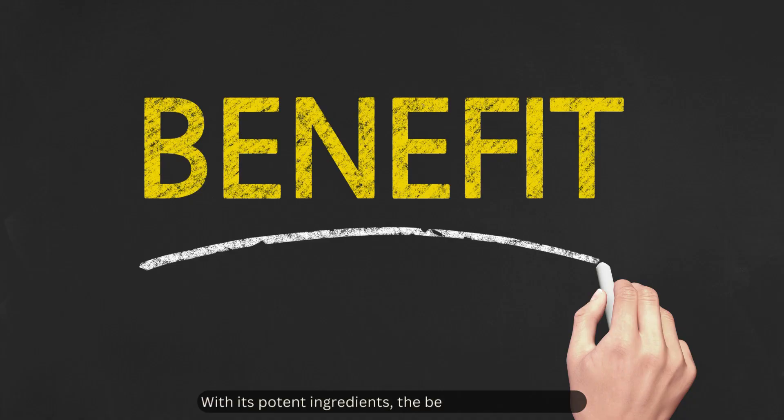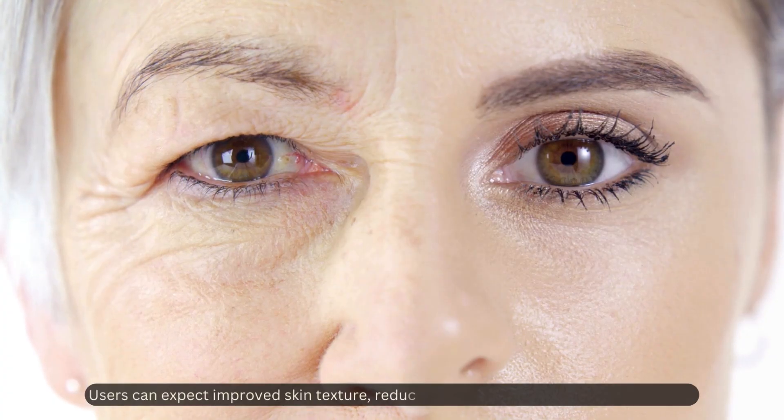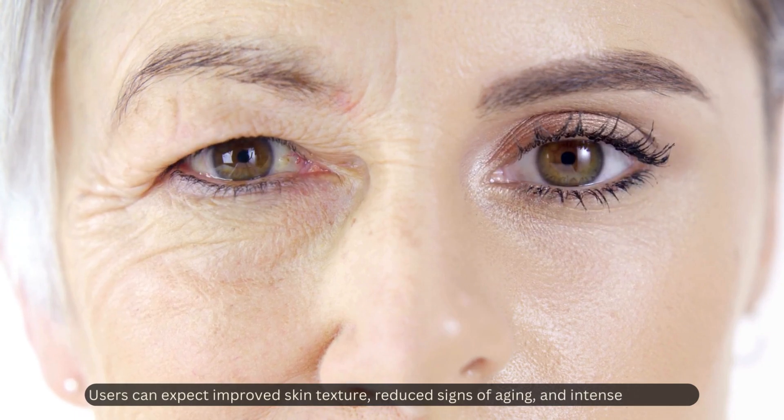With its potent ingredients, the benefits are promising. Users can expect improved skin texture, reduced signs of aging, and intense hydration.